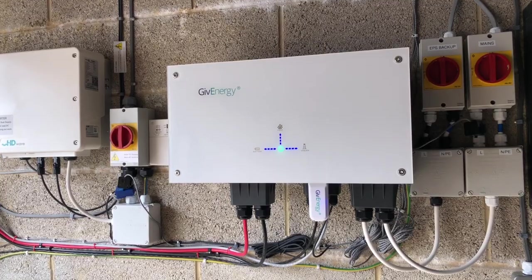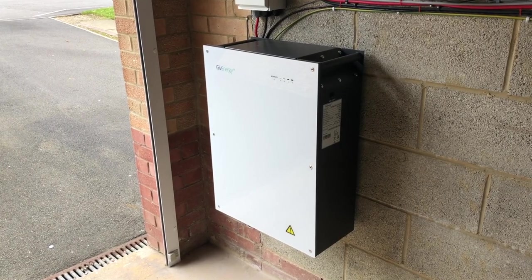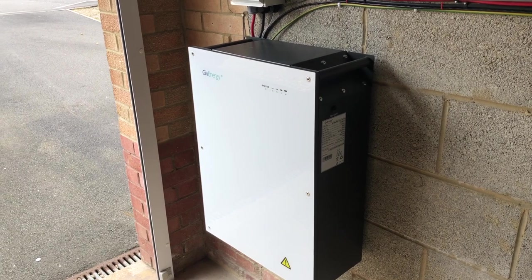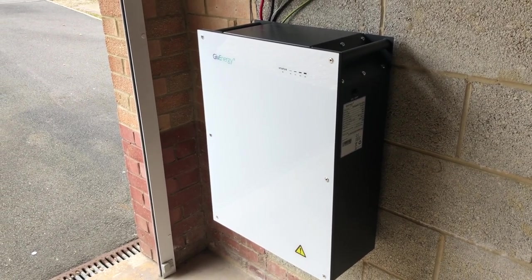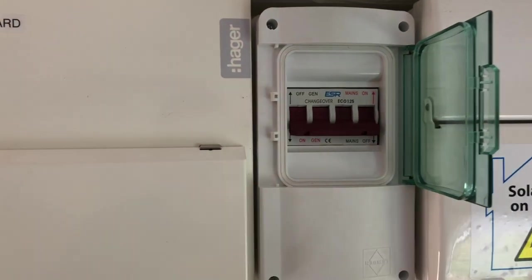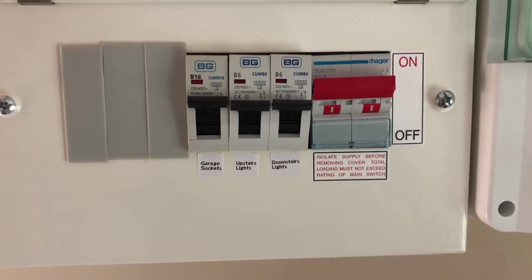Next to that inverter, I have a GiveEnergy AC3 inverter and an 8.2kWh battery, which is used to hoover up as much excess solar as it can manage and smooth out my use of solar throughout the day. I've also got an EPS circuit wired into it to keep my lights and a couple of sockets going during power cuts, and there's a manual changeover switch installed next to my consumer unit, and a special EPS consumer unit for those protected circuits.